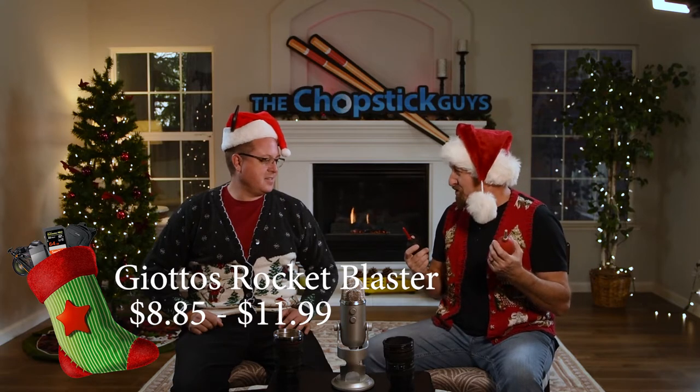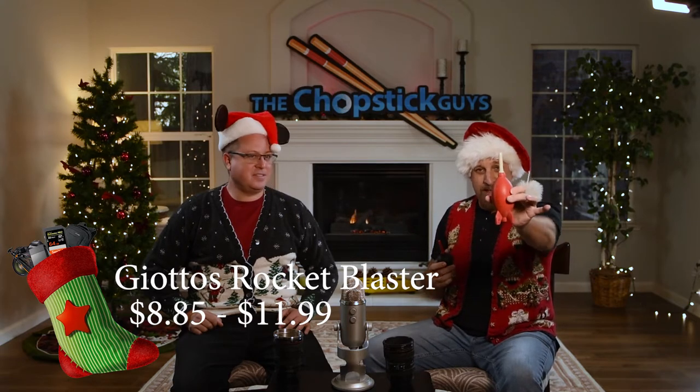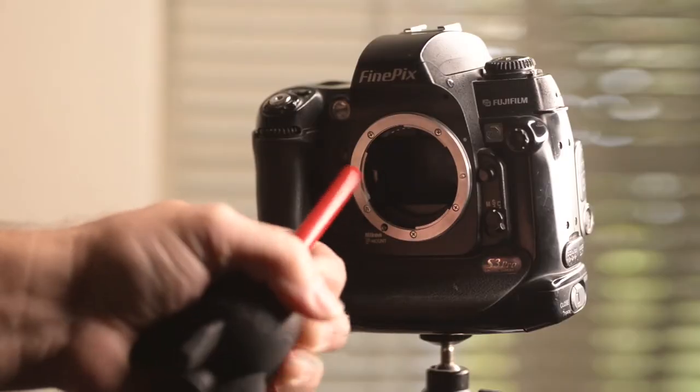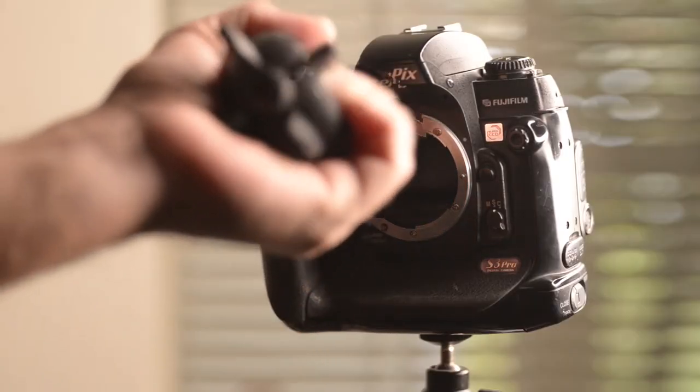This is the stuff that we think should be stuffing for stockings. The first thing on my list is the Giottos Rocket. You've got a number of different sizes and colors available — here's a large and here's a small rocket. These things are amazing. They're silicone, so they're not going to pick up a bunch of dust or stick to it, but you can blow your sensor, your lens, things off all the time. You just don't want these in your suitcase when you're going through baggage claim, because these are really difficult to explain what they're for.